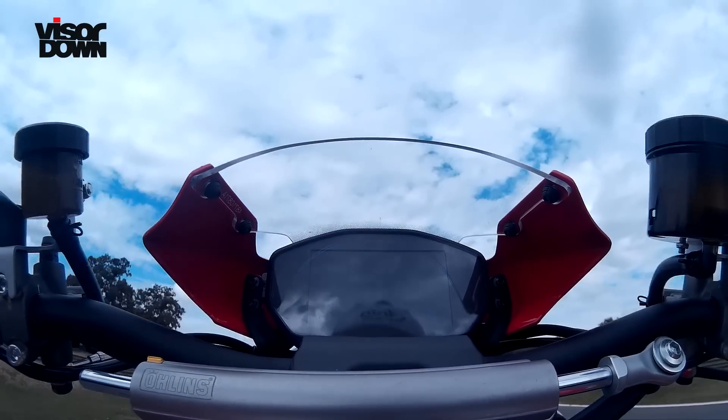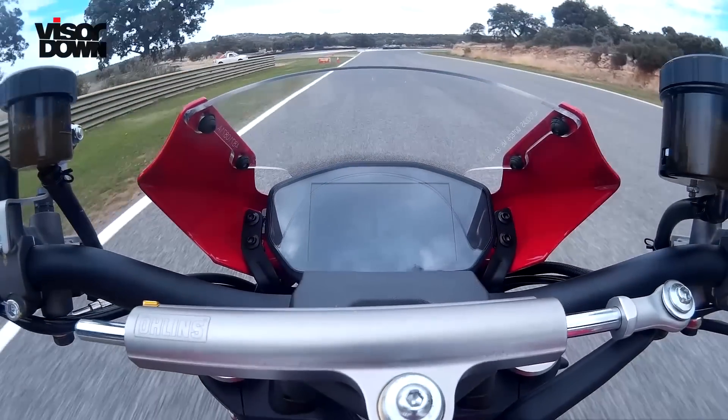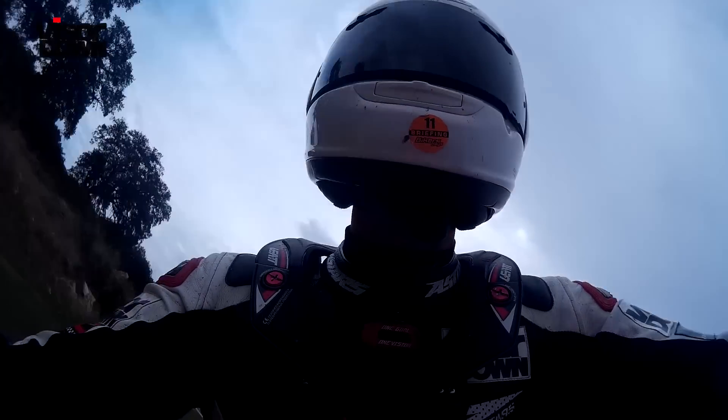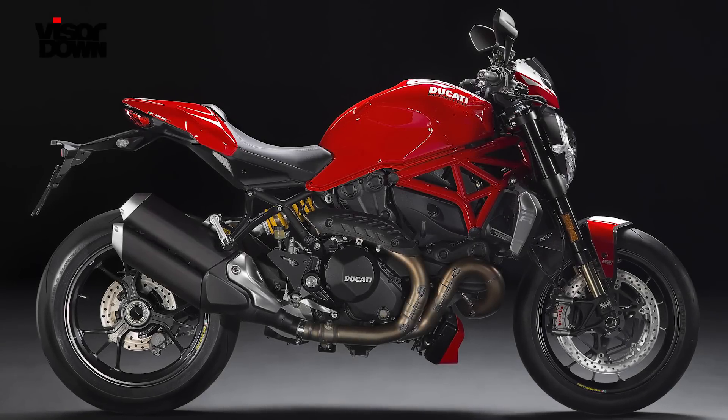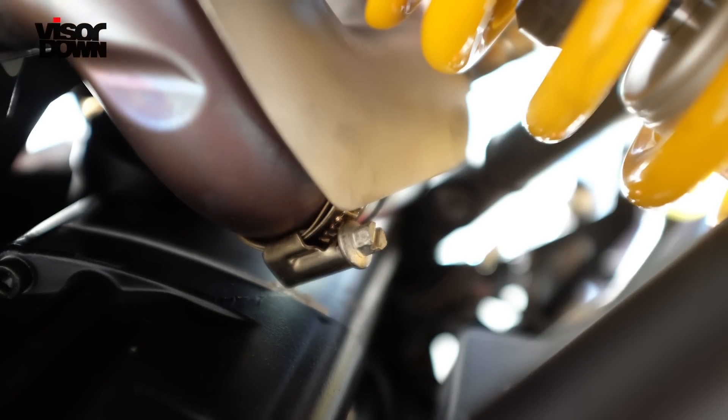The R takes over from the S as the ultimate incarnation of the Monster range. The headline figures are what you'd expect. Power is up by 15 horsepower to 160 thanks to revised pistons, airbox and exhaust. They've managed to knock 2kg off the weight too. More power and less weight almost sells this Monster short — it's the components that make this R a belter.